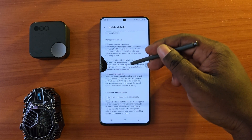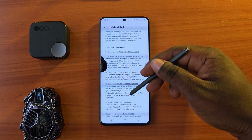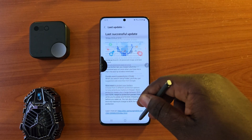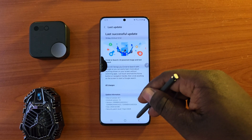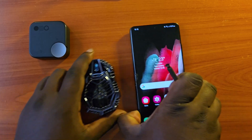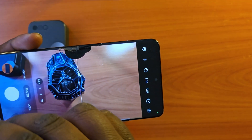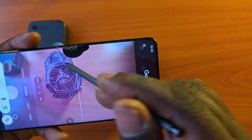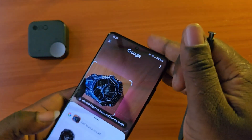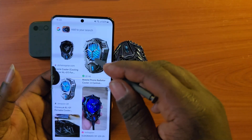We are going to test this new One UI 6.1 and see which features are very good. Let's get into it and see how nice these features are. Let's start with the new and most popular Circle to Search — you long press on the home button and circle anything. I'll use the camera.